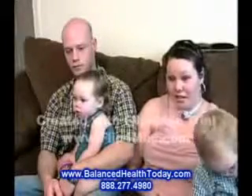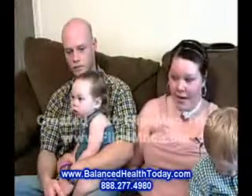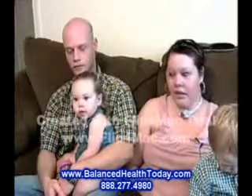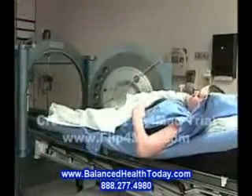I was fixing to get up and actually start getting ready to go to work and I felt like somebody stabbed me in my neck. Married with three children, Megan Hampton thought she was invincible, but after a blood clot caused a stroke, she was left partially paralyzed on one side.